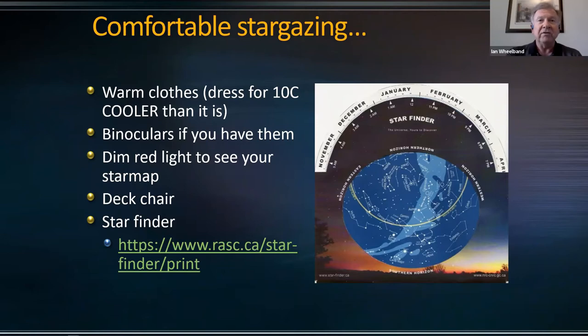And a star finder. If you Google RASC — R-A-S-C — and star finder, you'll get that URL that's up on the screen there, and that can give you a chart to help find anything in the night sky.